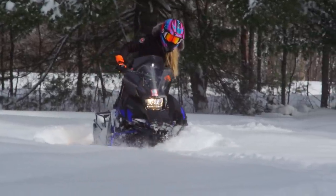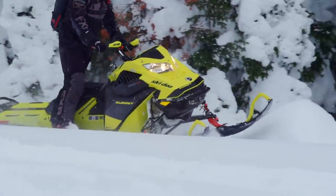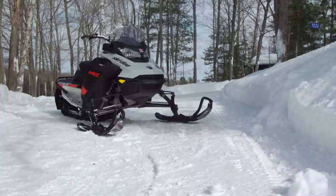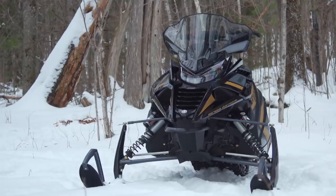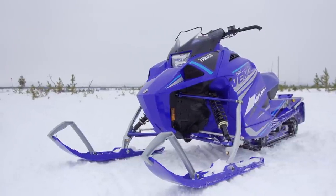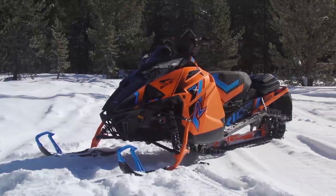I do want to list some of the standout sleds from this season — sleds that gained very high praise from our crew for very different reasons. In no particular order, we have Ski-Doo's Backcountry XRS 850 E-TEC and the MXZ Sport 600 EFI, Yamaha's Viper LTX GT along with the SX Venom, which brought a new level of fun to our junior test riders.